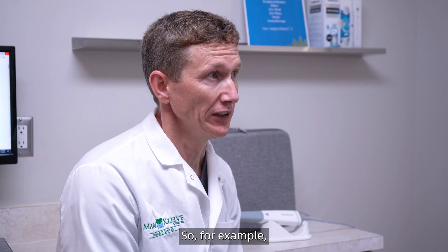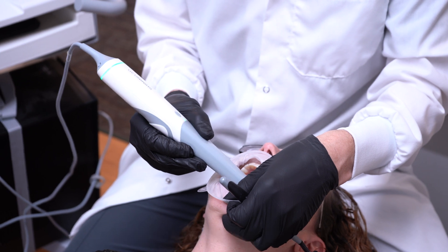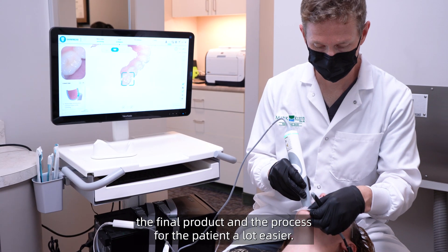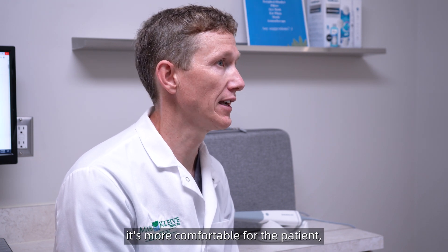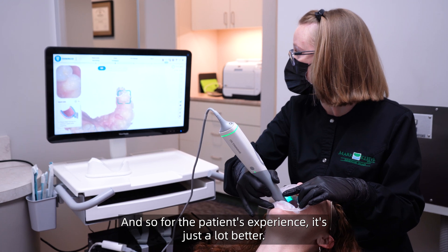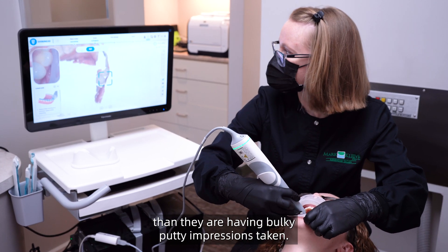We used to take a lot of putty impressions, and they're uncomfortable for the patient. With this scanner, what we're able to do is take complex restorative dentistry situations and actually make the final product and the process for the patient a lot easier. Scanning is faster, it's more comfortable for the patient, and we end up getting a better final result quicker. For the patient's experience, it's just a lot better — they're much more comfortable going through a scanning procedure than having bulky putty impressions taken.